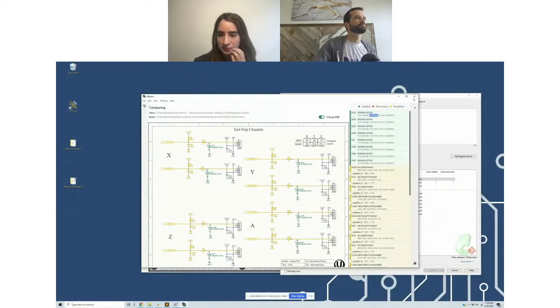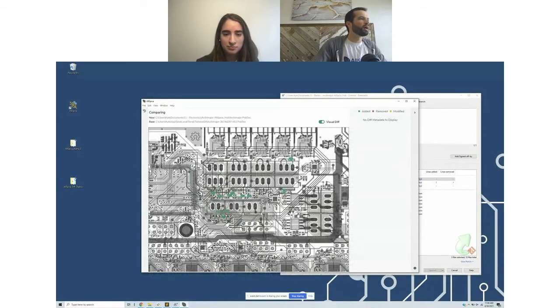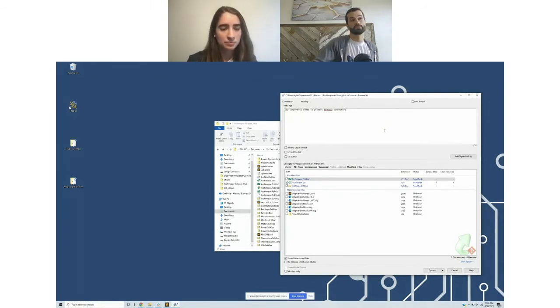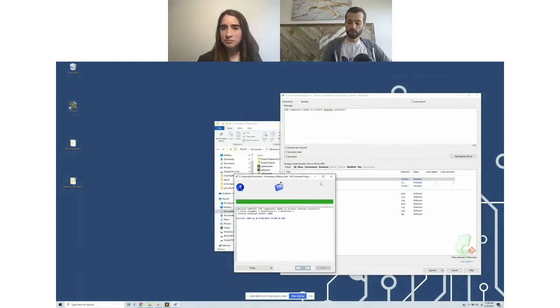That metadata on the right shows the refdes and some of the component description linked to the design — there's a nice connection animation we show as well. Jumping over to the PCB side, you can see those same designs that were added in the schematic are also added now in the PCB, highlighted in green. The deleted traces — highlighted in red — were making room for the new component additions. No other major changes in this design, so it all looks good. We will commit that now to our local develop branch with a commit message like 'ESD components added to protect input connectors.'